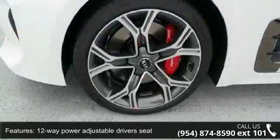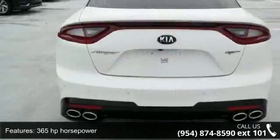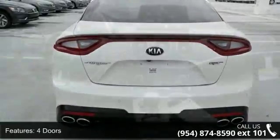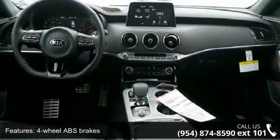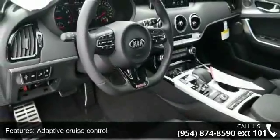12-way power adjustable driver's seat, 3.3-liter V6 DOHC engine, 365 horsepower, 4 doors, 4-wheel ABS brakes, adaptive cruise control, air conditioning with dual-zone climate control, audio controls on steering wheel, and automatic transmission.